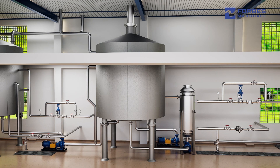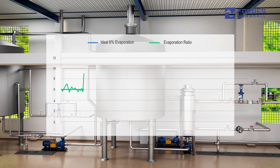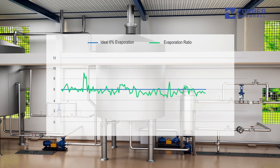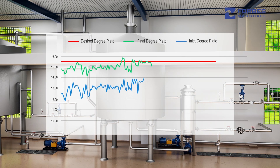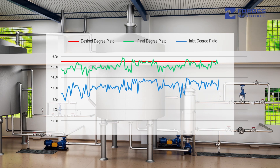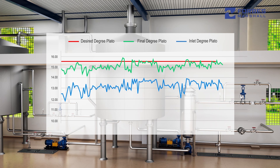Plants often face challenges in maintaining consistent process parameters. Key parameters like evaporation ratio and outlet degree plato vary across batches because of the common practice of setting a fixed boiling time. However, both inlet degree plato and wort inlet preheating temperatures vary, which impacts evaporation rate and batch time.